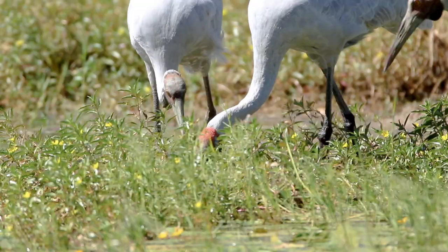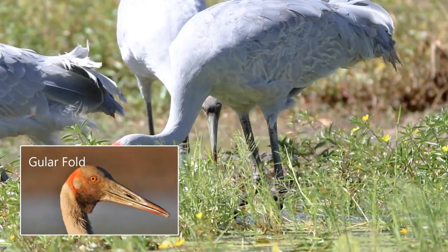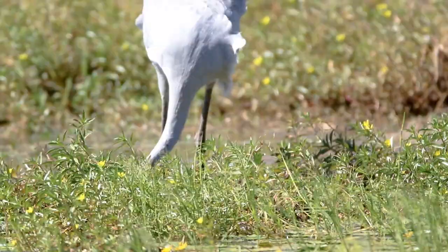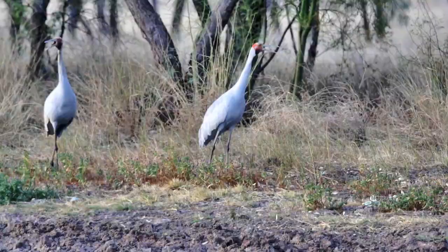Earlier I showed a juvenile Brolga in the water - here is another. Between the parents, note the red band is still grey. In Brolgas, in contrast to other cranes, there is a gula fold on the top part of the neck, and the size of this gula fold helps tell you this bird is a juvenile, as it is not yet developed.